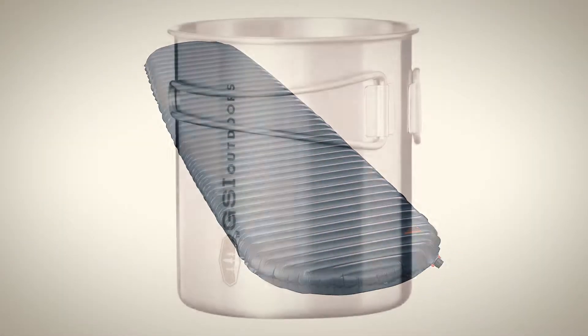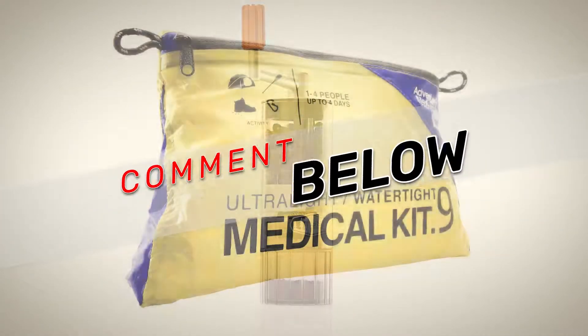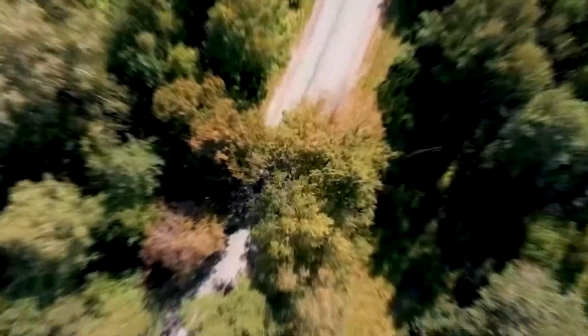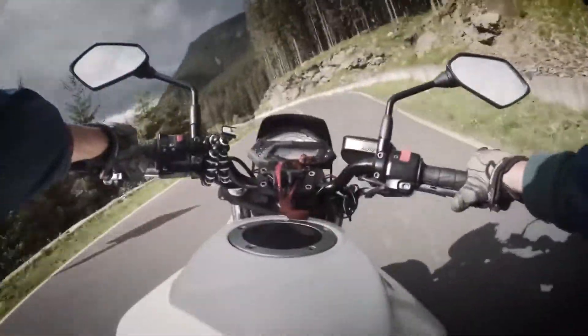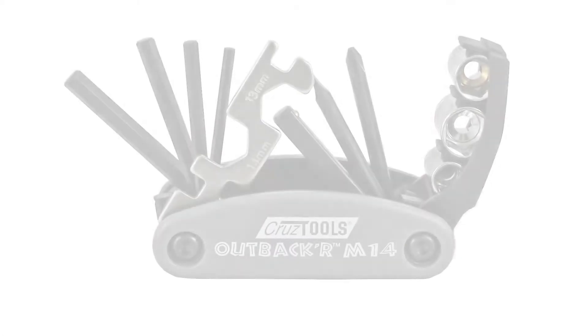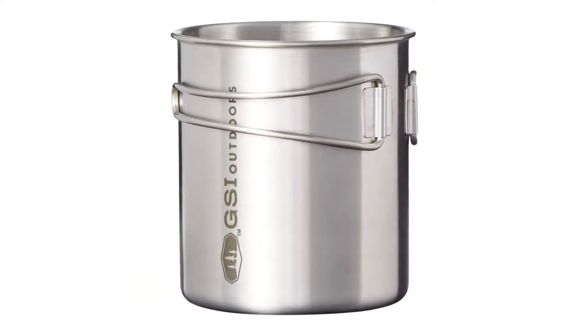For more information on motorcycle camping gear, check out the links in the description. Got a suggestion? Tell us in the comments. Now, let's put the rubber to the road and get going. Here are a few items that will make your bike camping trip so much safer and more comfortable.